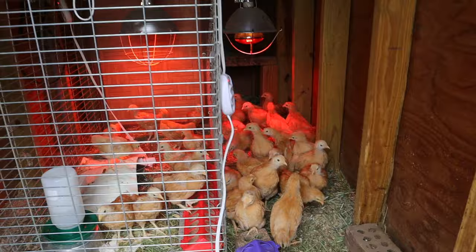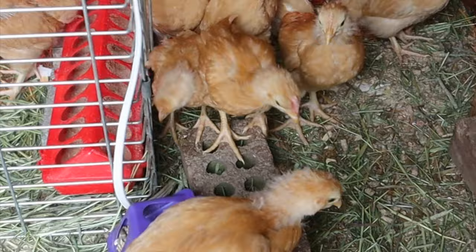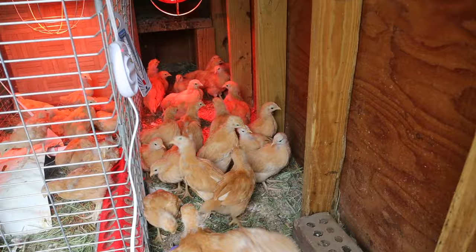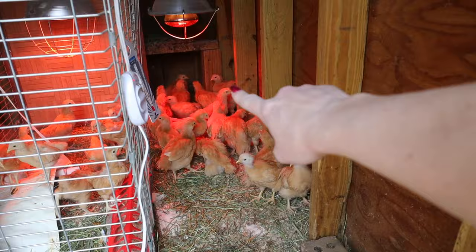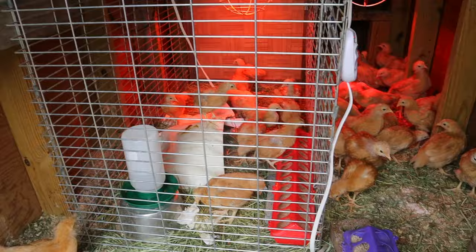Everybody's doing pretty good. Can you see the comb development with the redness there? That is a rooster right there — and another rooster right here. It would be great if we mostly have pullets over here, as pullets are in high demand. Roosters, not so much. They've got the heat lamp to sleep under, a heating pad, and a heating pad cave that they can go in or on top of.